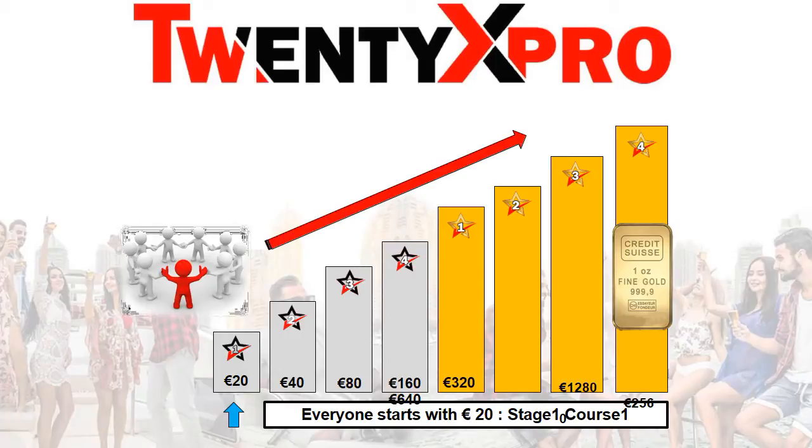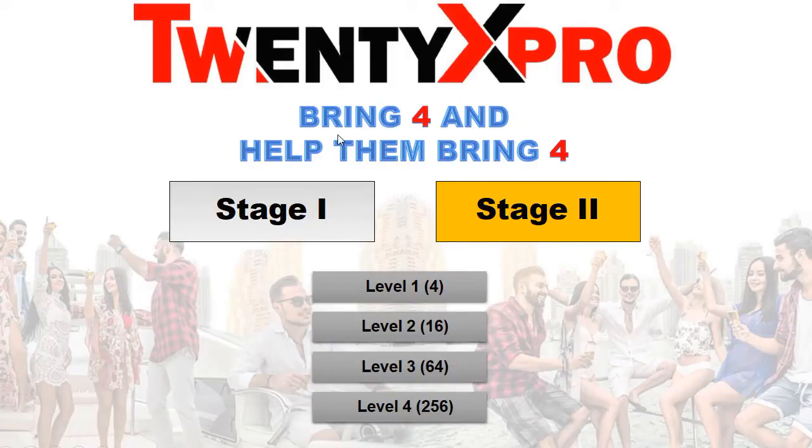It is very easy. You start from the basic, which is Facebook Mastery at 20 euro, and then gradually upgrade to the final course. With this 20 euro you can upgrade all the way to the last course. 20x Pro recommends that at stage one you bring in four persons, and then help those four persons to bring in four persons each. I already have four persons under me and now I'm just building those under me.